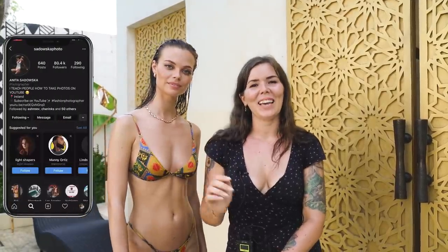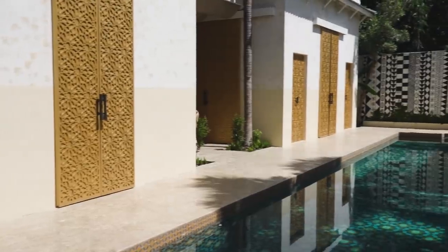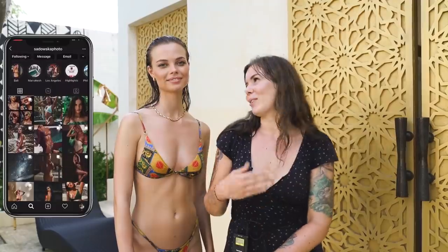Hello everybody, welcome back to my channel. Today I am here in this beautiful villa called Villa Poem, and I am here with Milena and we are going to be taking photos here today and walking you through everything. I am going to link everybody down below so make sure to check them out. Before we get into this video, please make sure to subscribe to my channel and click the little bell button to not miss any of my future uploads.